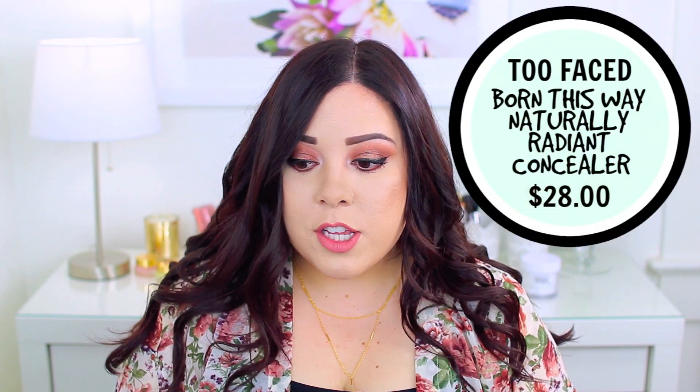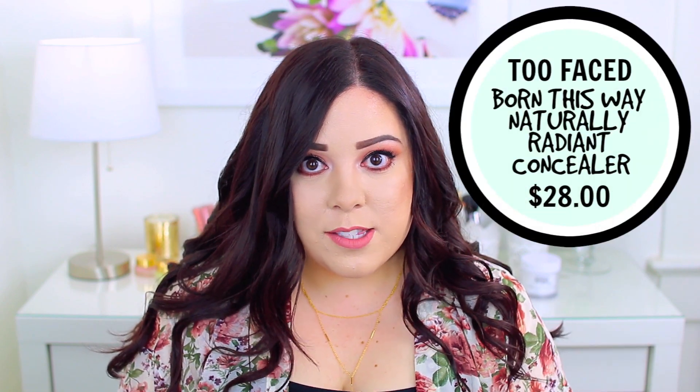Moving on to the last two — the Too Faced Born This Way and the Urban Decay Naked Skin. If you're looking for more of a light to medium coverage concealer, these two might be the best option. They're great for everyday wear and for summertime when you want lighter makeup. The Too Faced Born This Way Naturally Radiant Concealer retails for $28 and you get 0.23 ounces. They only have 10 shades, which I feel is one of the worst shade ranges. I wear the shade Fair, the second lightest.